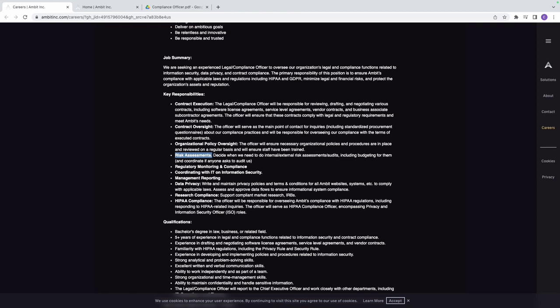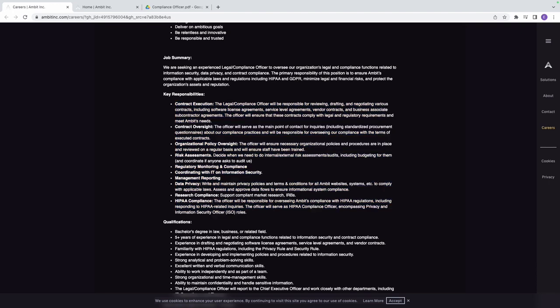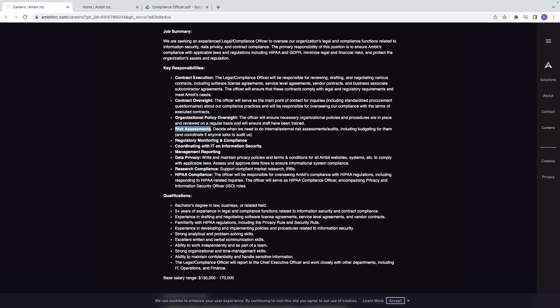Everything we've been looking at falls under GRC — governance, risk, and compliance. For risk assessment, you decide when internal and external risk assessments and audits are needed, including budgeting for them, and you coordinate with auditors. These are non-technical tasks that you can do, and I encourage you to apply for this role as soon as possible.